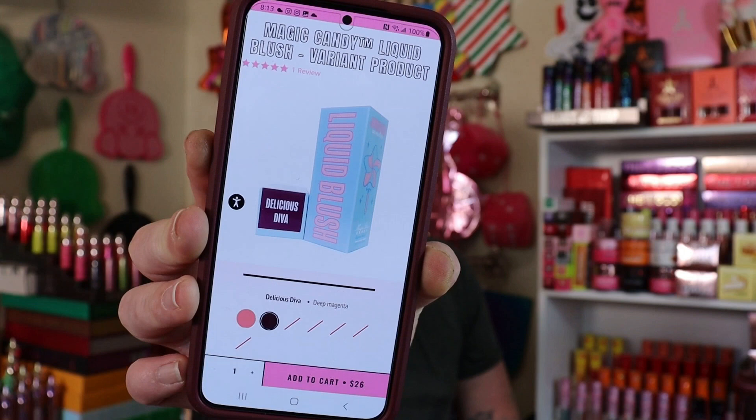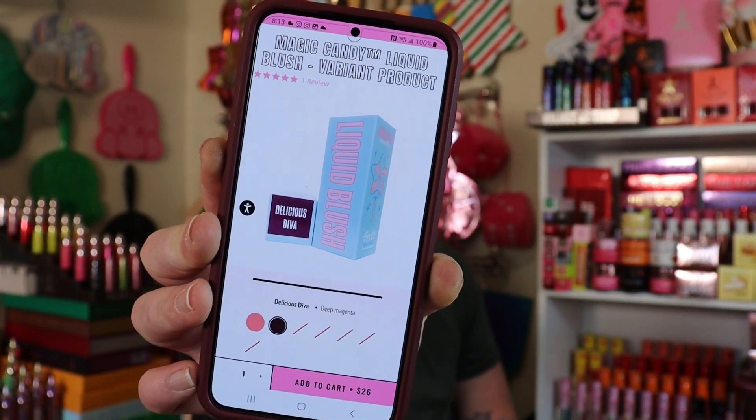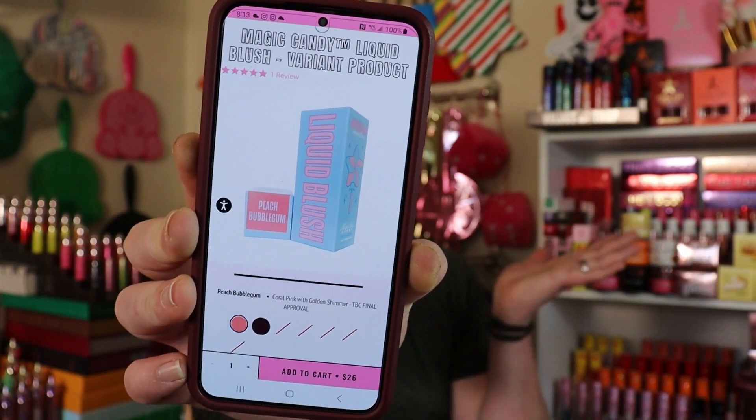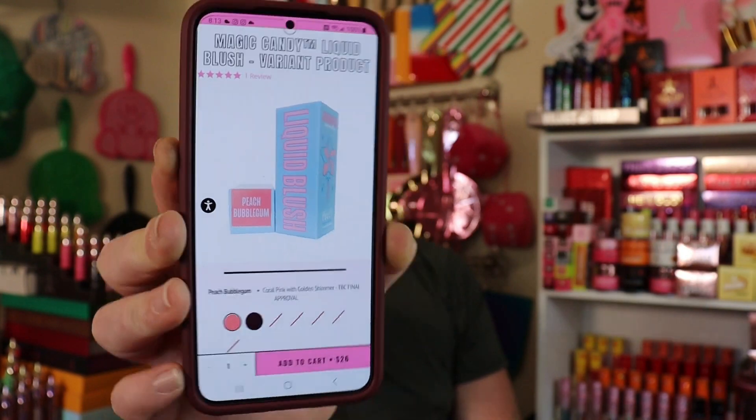So today we have both of the liquid blushes that Jeffree Star launched on April Fool's Day, which is Peach Bubblegum and Delicious Diva. Delicious Diva is more like a purple burgundy shade, and then Peach Bubblegum is more of a peach bubblegum color. We also have both of these with two of the new Easter mystery items — the $6 and the $12 mystery treats are available. Let's jump right into them!